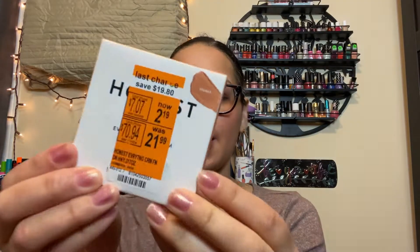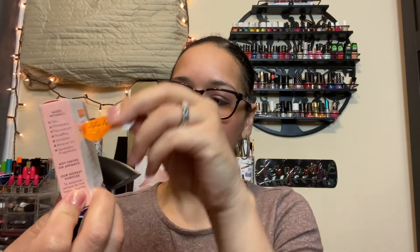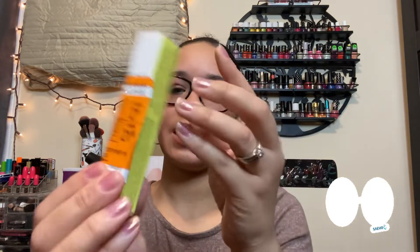Let's get started on the Walgreens makeup haul. First I have the Honest Everything Cream Foundation, marked down from $21.99 to $2.19 — this is from Honest Beauty. Next I have the Revlon concealer from $9.99 to $0.99. Then I have the Honest Deep Puff Eye Gel from $21.99 to $2.19.